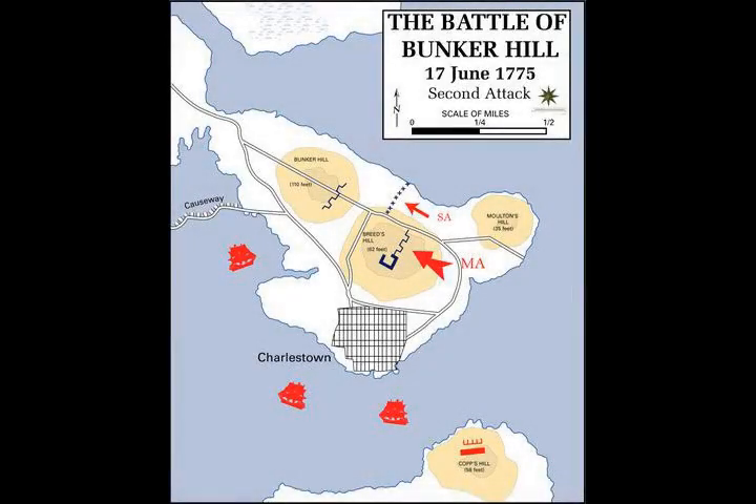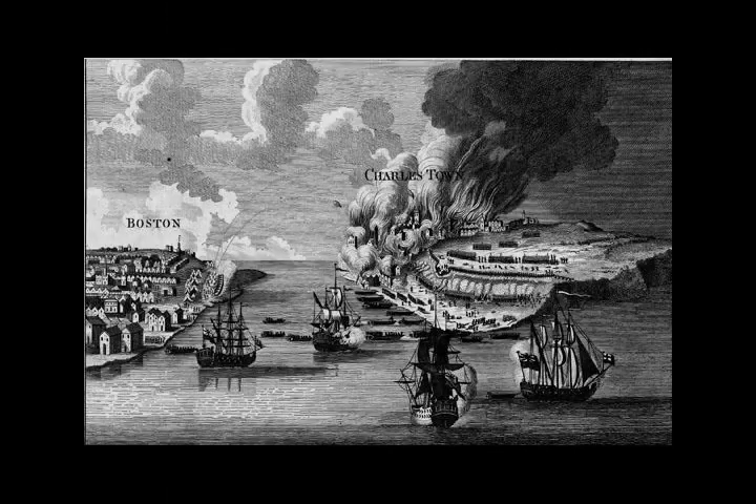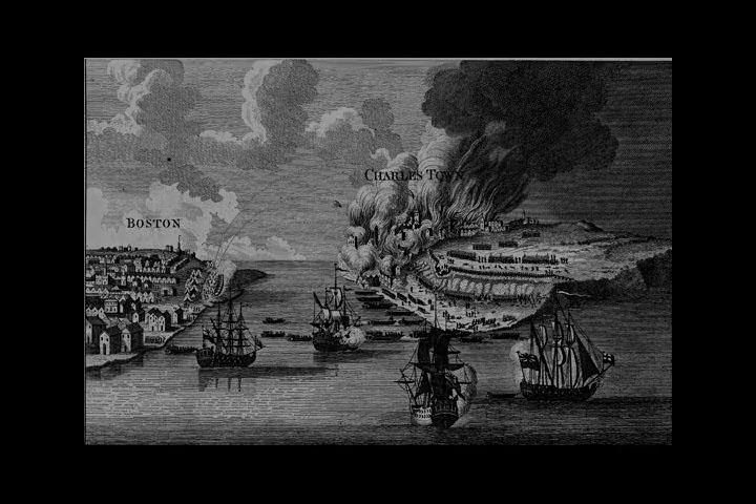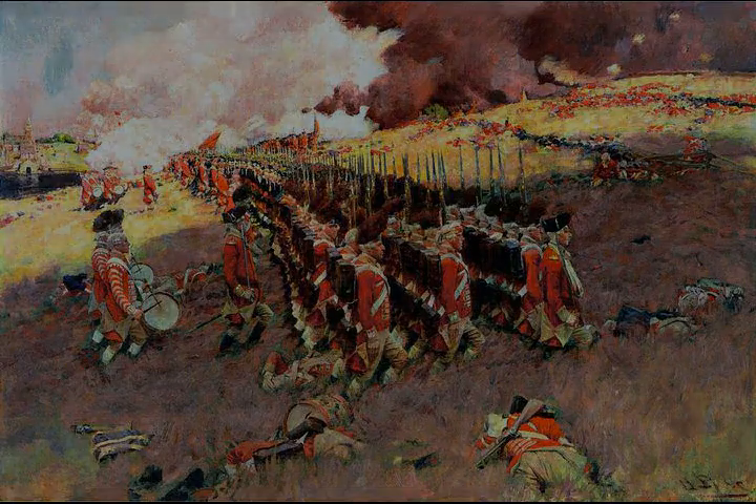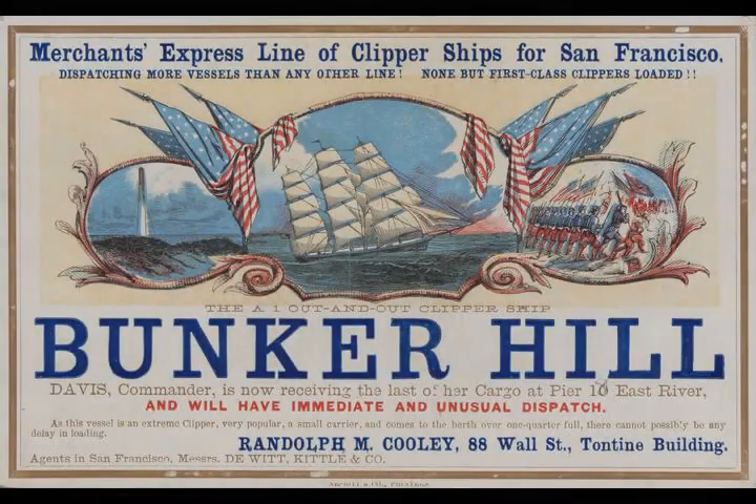Chapter 3 Section 2: British Preparations. When the British generals met to discuss their options, General Clinton, who had urged an attack as early as possible, preferred an attack beginning from the Charlestown neck that would cut off the colonists' retreat, reducing the process of capturing the new redoubt to one of starving out its occupants. However, he was outvoted by the other three generals, who were concerned that his plan violated the convention of the time to not allow one's army to become trapped between enemy forces.